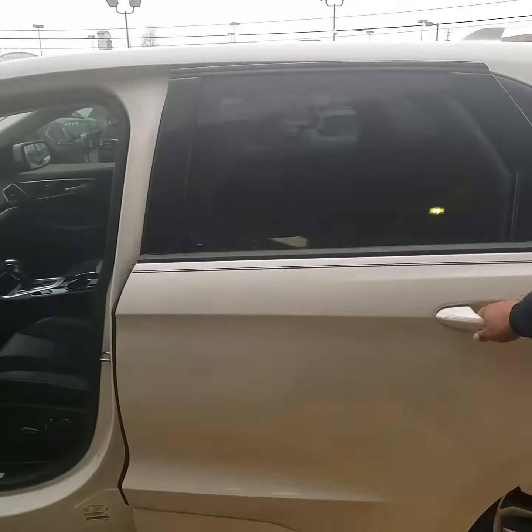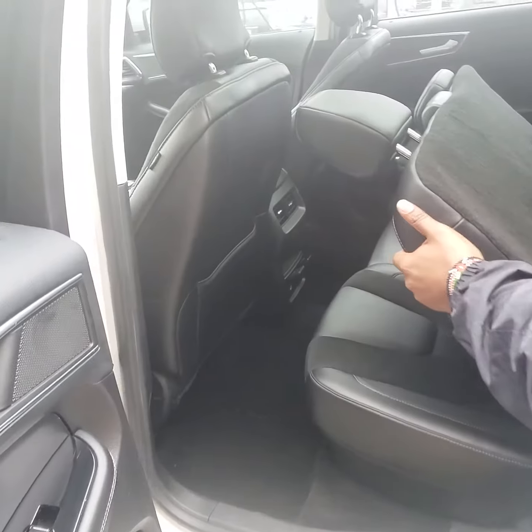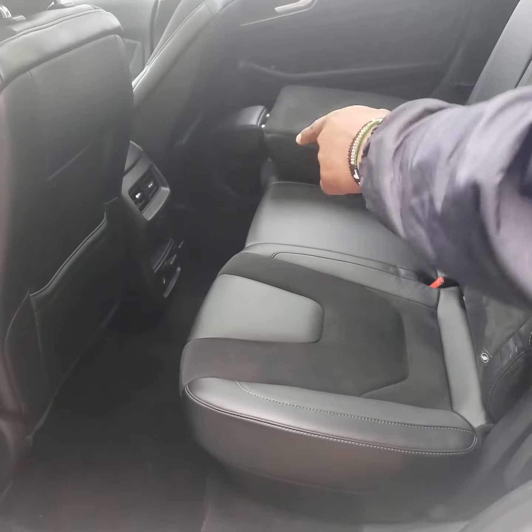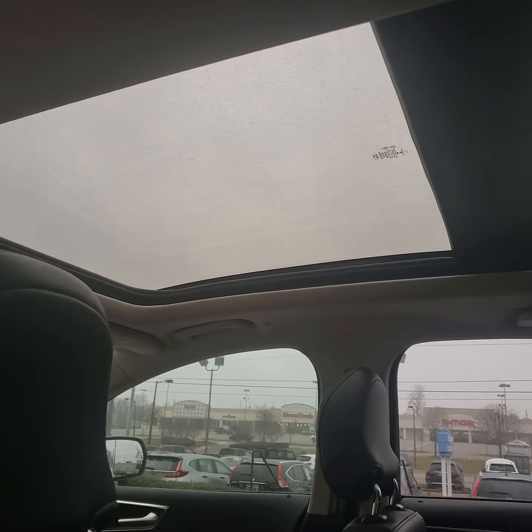If I can open the door, I can really show you how much space you have inside of this thing. You get your 60-40 split on your seats to expand that storage space, and you get leather seats with heated seats also in the back. If you take a look above us, you can see you get a panoramic sunroof on the inside.